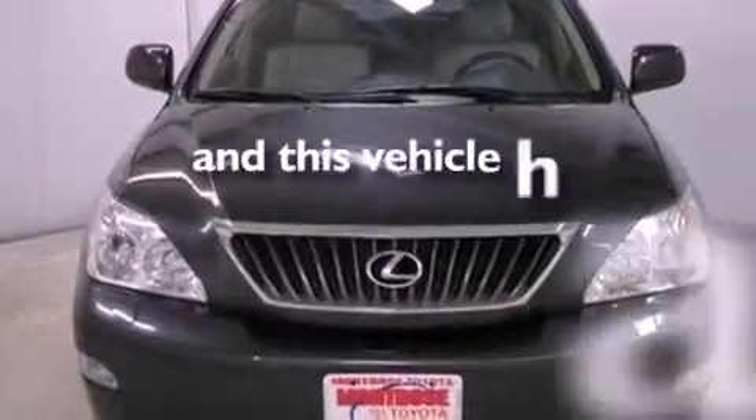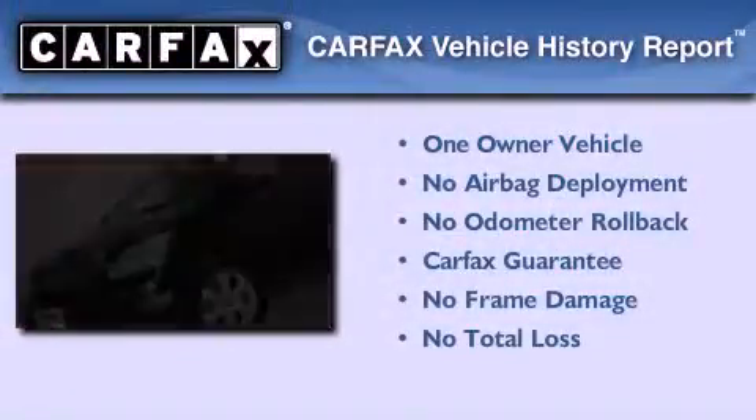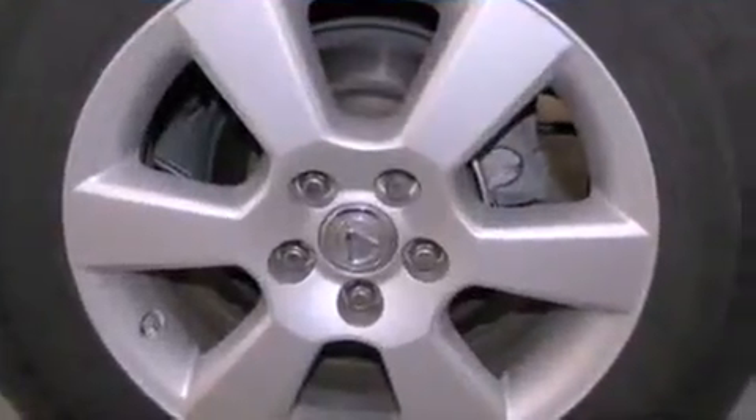This vehicle has fewer than 27,000 miles on the odometer. This Lexus has had only one owner, and it qualifies for the Carfax buyback guarantee. Contact us today and schedule your opportunity to see this vehicle in person.